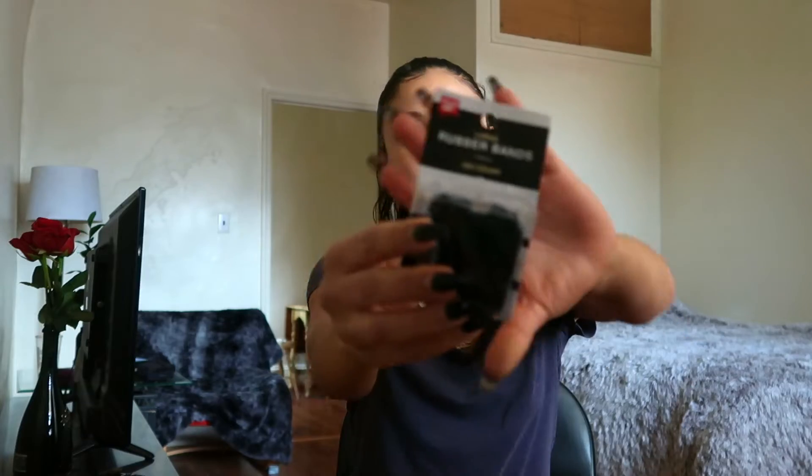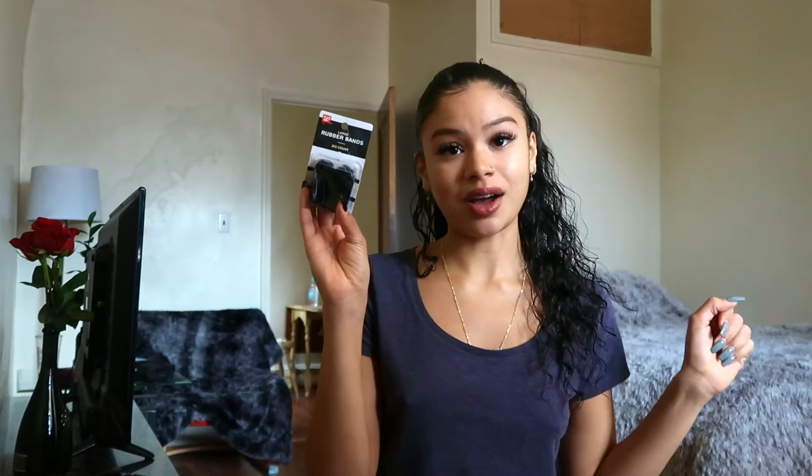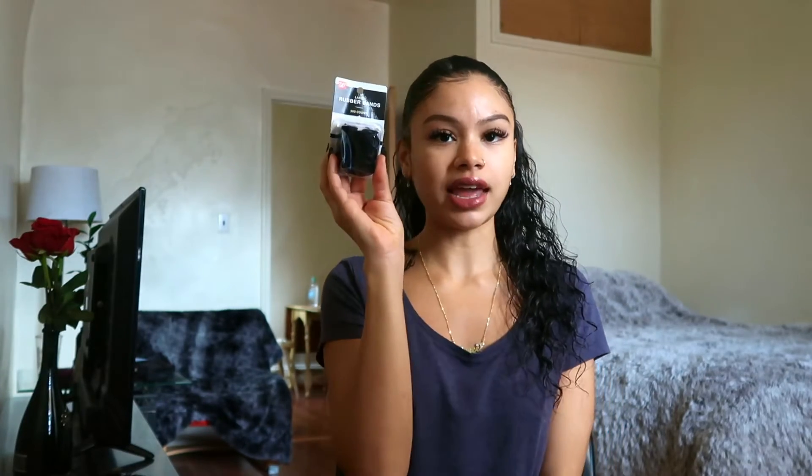The next thing I got from the pharmacy is these rubber bands. It's a 300-count pack of large black rubber bands. I got them to use as the ends for my braids. I also like doing this hairstyle where it's kind of like a crisscross pattern on top and then you feed it into a ponytail. I did it on my Instagram if you want to check that out. I'm going to try it again with black rubber bands this time because the first time I did it I used pink rubber bands. I think it's a really cute hairstyle.